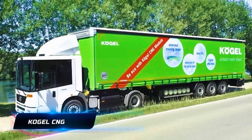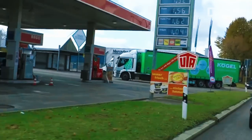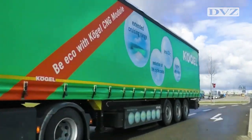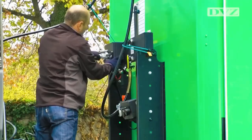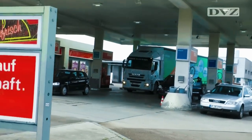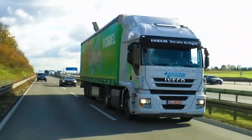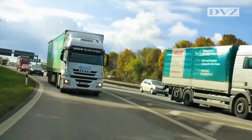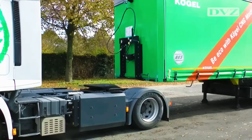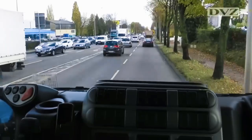CNG is lighter than air and disperses quickly when released, making it safer than other fuels in the event of a spill. The Kugel CNG module gives the truck more fuel capacity than other trucks by utilizing the empty space in front of the triaxle unit to store additional gas tanks. It sits on the trailer and can triple the distance the truck can travel without refueling, especially beneficial for long journeys or routes where refueling stations may be scarce. The module can be placed on the trailer frame or inside a pallet box, using space efficiently for more driving range.